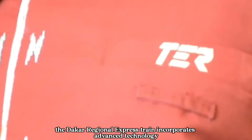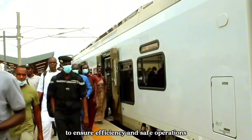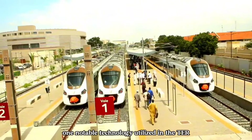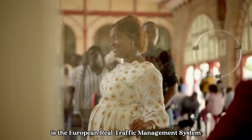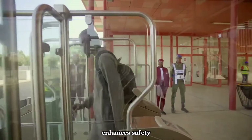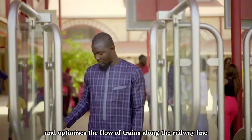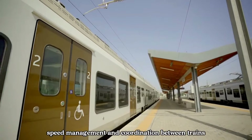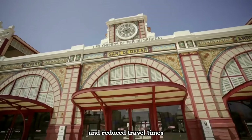The Dakar Regional Express train incorporates advanced technology to ensure efficient and safe operations. One notable technology utilized in the TER is the European Rail Traffic Management System. This modern signaling and train control system enhances safety and optimizes the flow of trains along the railway line. It enables precise tracking, speed management and coordination between trains, resulting in improved reliability and reduced travel times.